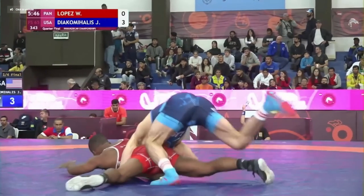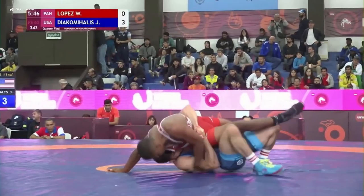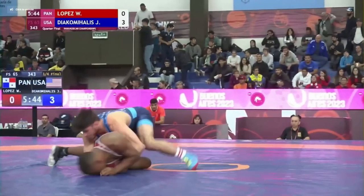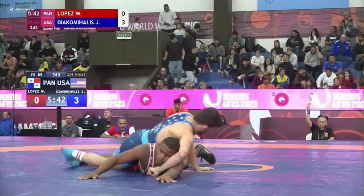Yanni jumps up to a low gut wrench and rolls Wilfredo for back exposure. This low gut wrench gives a little more control of the hips — you actually have leverage over them, and it's more difficult for your grip to slip than if you were just around the stomach — but it lacks control of the upper body, so Wilfredo is able to avoid the full roll but still gives up the back exposure. Score is 5-0 Yanni.